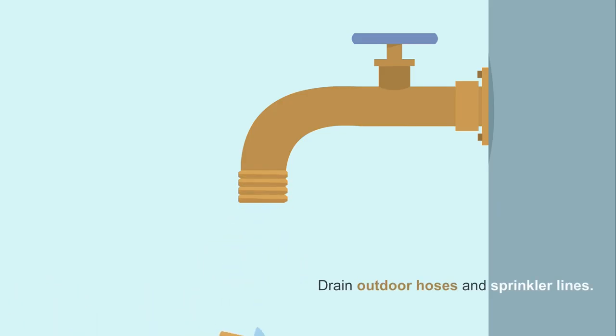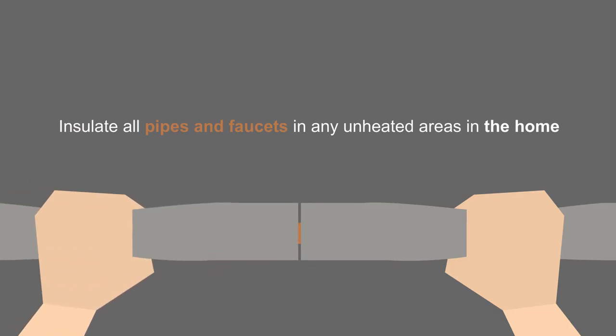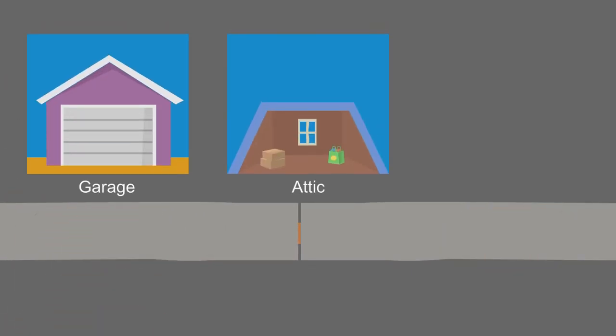Around her home, she drains any outdoor hoses and sprinkler lines. She makes sure that she insulates all pipes and faucets in any unheated area of her home, like her garage, attic, or crawl spaces.